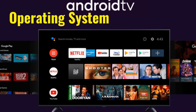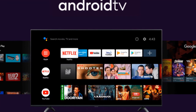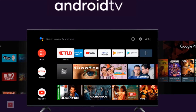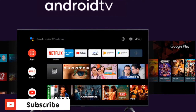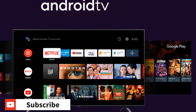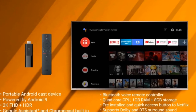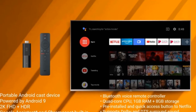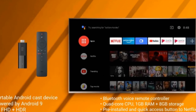Operating System: The Mi TV Stick device runs on the Google Android TV 9 Pie operating system. Supporting the Google Play Store, this OS is compatible with more than 5,000 apps such as Facebook, Twitter, Netflix, YouTube, Amazon Prime Video, etc. This streaming device is also equipped with Xiaomi's Patch Wall User Interface on top of Google's Android TV OS.